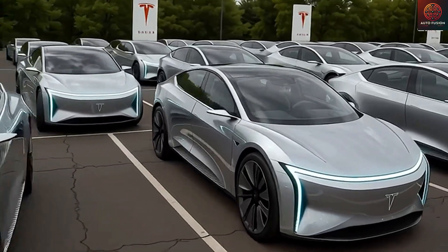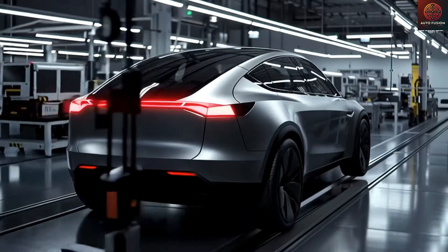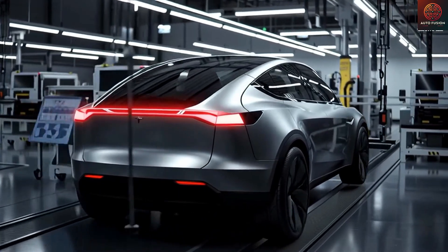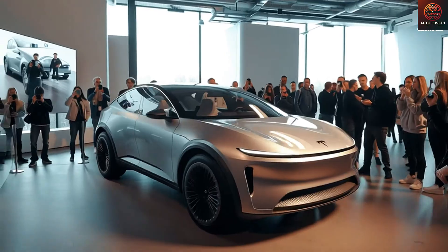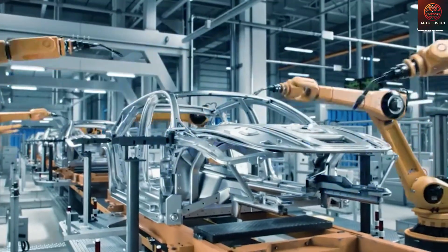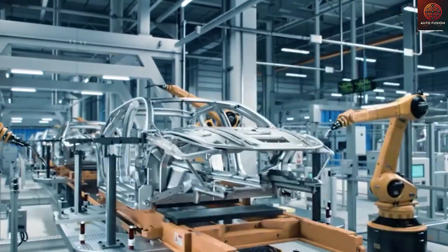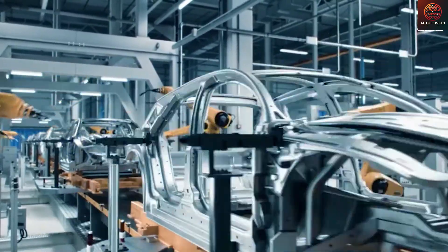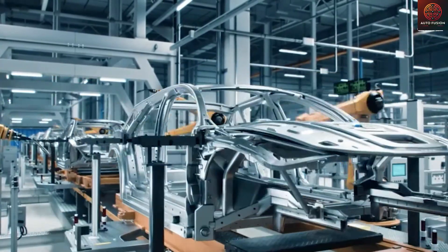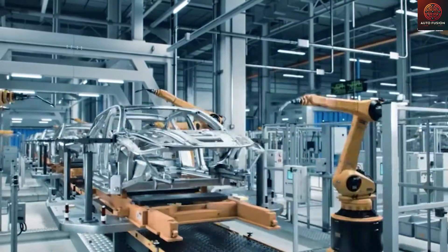Precisely what does a $15,990 Tesla EV actually offer? How does it manage to exceed expectations at such an astonishingly low price point? And why didn't Tesla conceal its prototypes during this latest round of testing as they have done previously? Could this signify that pre-orders are just around the corner? By this point, there have been so many circulating rumors about the Tesla Model 2 that you could easily picture a dozen different potential versions of it.